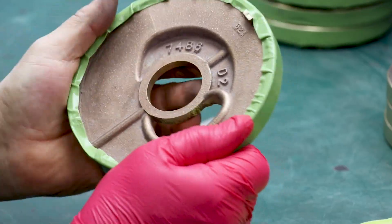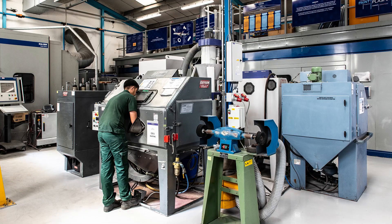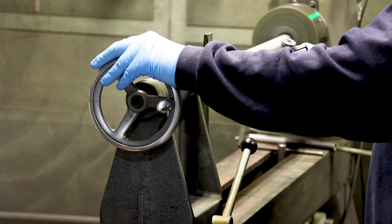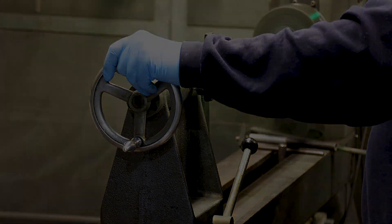We have developed and continuously advanced our facility to ensure we utilize the very latest technology and equipment. We offer tailored solutions to fit our customers' needs, covering a wide range of industrial sectors encompassing many applications. Come with me and I'll show you around.